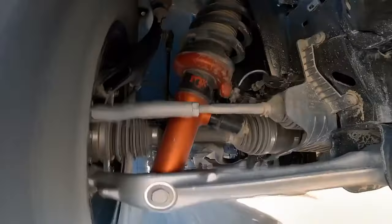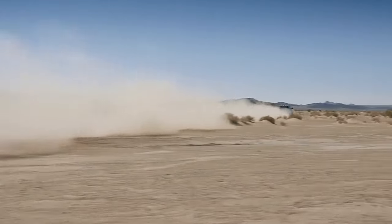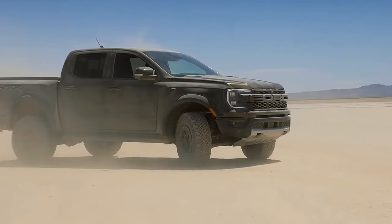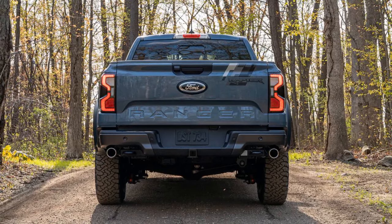The truck also has class-exclusive 2.5-inch Fox Live Valve shocks that absorb the bumps and shocks of the road, and a front and rear locking differential that improves traction and stability. The truck can tow up to 5,510 pounds and haul up to 1,411 pounds, which is more than enough for your camping, fishing, or hunting trips.